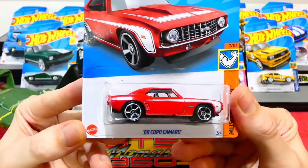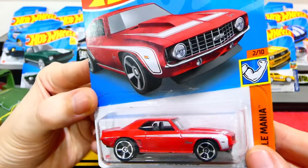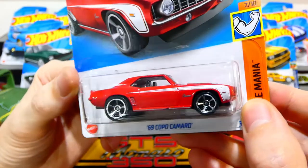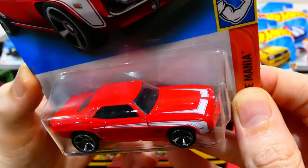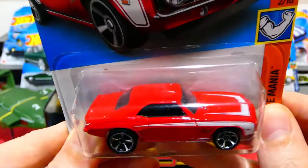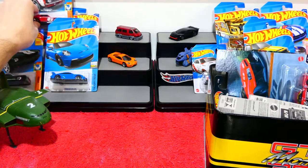Next we have a '69 Kopo Camaro from the Muscle Mania Series in a beautiful red with white accents. I love the card art on that - really awesome. I do quite like a red Camaro, they look absolutely awesome. Nice five-spoke chromies, a Camaro white racing stripe on the side, and racing stripes on the bonnet. No headlights painted on but the casting itself is really cool. The back is painted red so there could be lights there, but you'd never know.